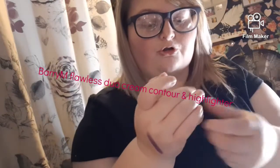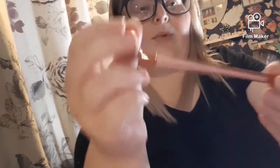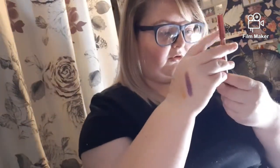I got the Duo — it's the Bareminerals Contour Stick and Highlighter Chubby Sticks. I also got a Lick Liner from Revolution in shade 'Classic.' It's a red colour — great for a nice Christmas red. I'll just open it so I can show you the colour.